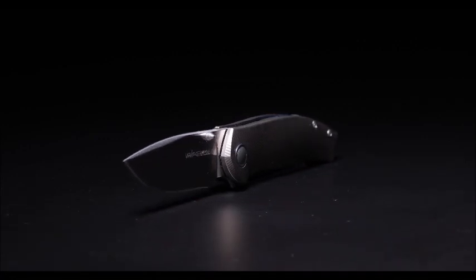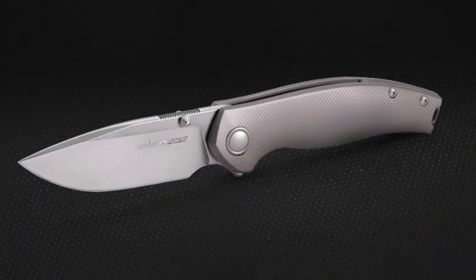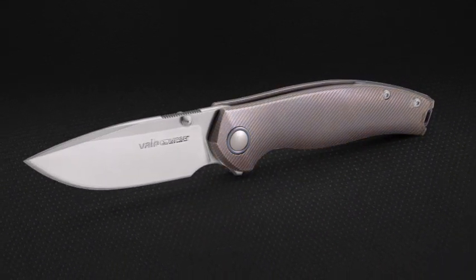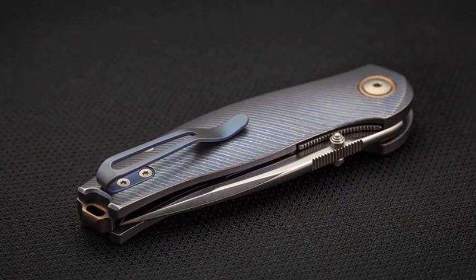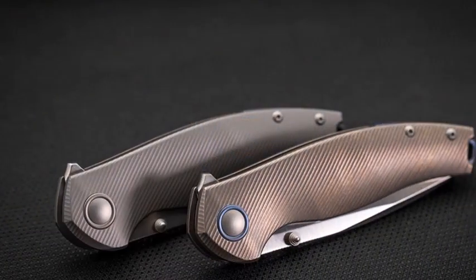The first version features a stonewash titanium handle and stonewash finish blade. The handle finish is also available in blue or bronze anodized, completed by a satin finish blade. The anodized backspacer and clip contrast beautifully with the handle.